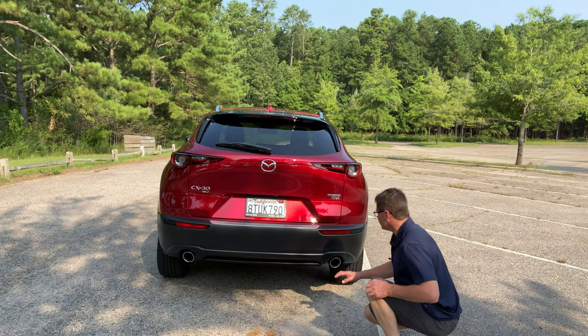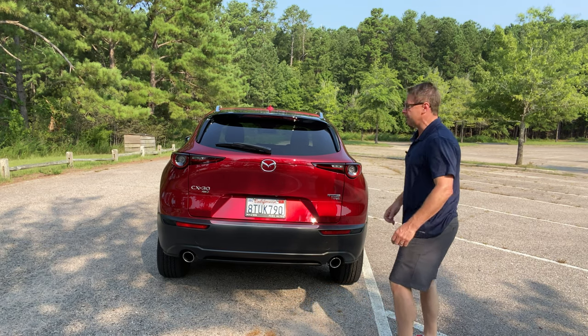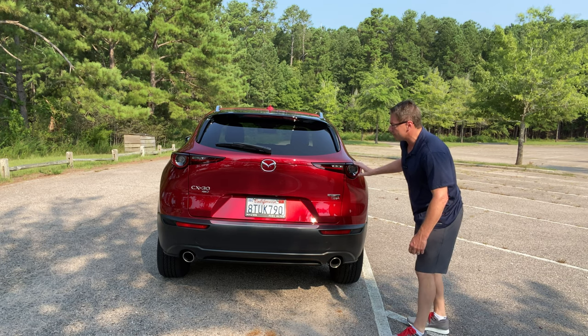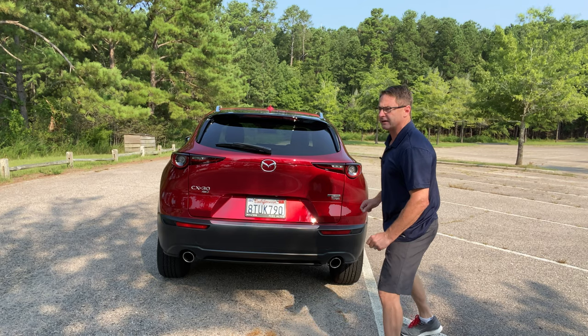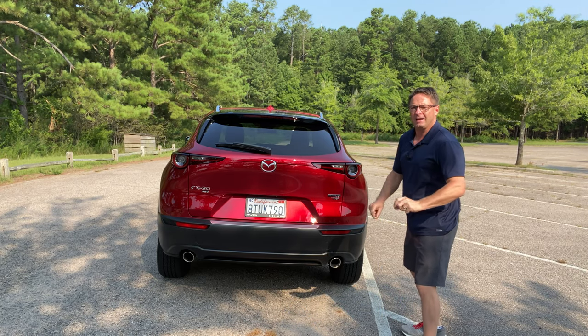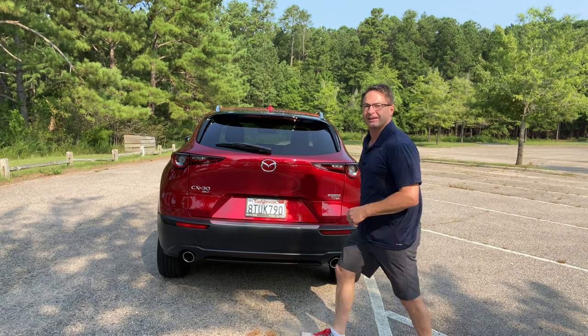This has two different exhaust pipes and it's got backup sensors. You'll hear that throaty, muscular sound in the car too. Take a look at these tail lights and reverse lights - the turn signals blink on and then fade out. So if you're sitting behind this car in traffic, you might take a second glance.